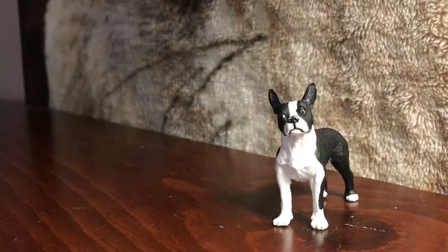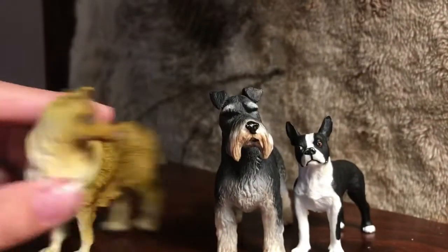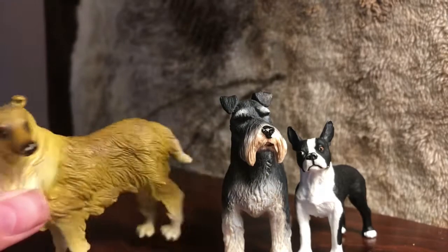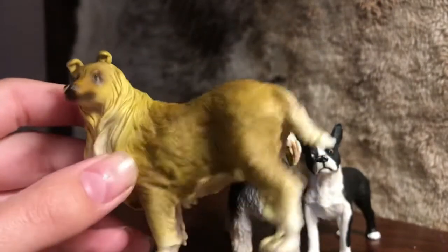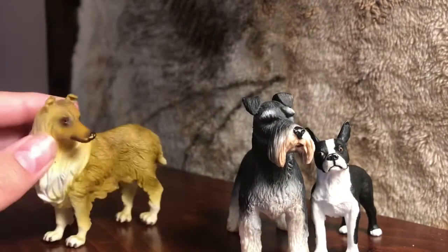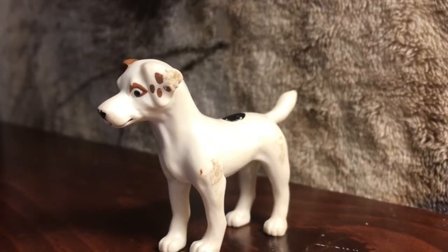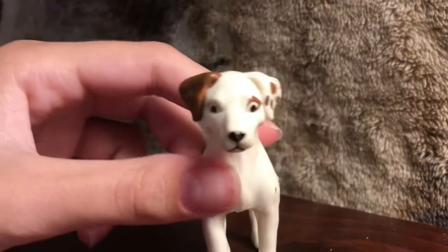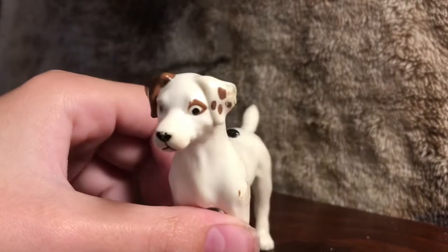This is my Giant Schnauzer. And this is my Rough Collie — I forgot to show this one, but the color is just super weird and it looks nothing like a rough collie. I don't like this figurine very much, but I bought it anyway. It also doesn't stand very well. This next dog actually looks like Petey from Little Rascals — I don't know if that's what it's supposed to be, but I think it might be.